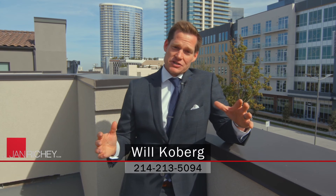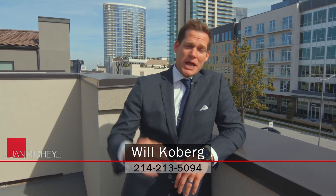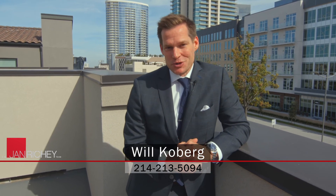For more information on this property or any of our listings, you can check them all out at JanRitchie.com. I'm Will Coburg and we'll see you on the next Home Tour.